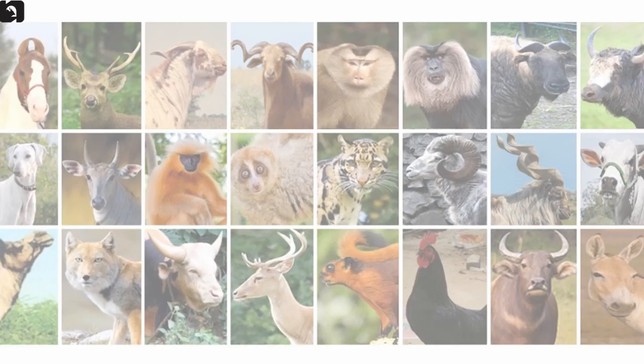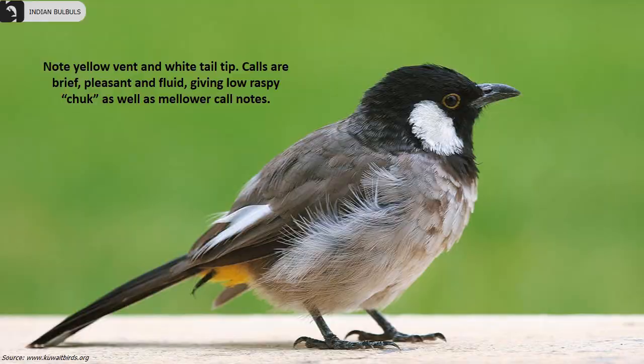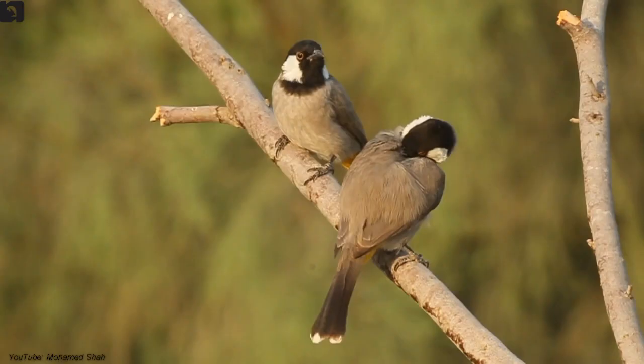White-eared Bulbul, also known as White-cheeked Bulbul, is found in the north and northwest of India. They are a dull grey-brown Bulbul with a black head and bright white cheek patch. Note their yellow vent and white tail tip. Calls are brief, pleasant and fluid, giving low raspy chucks as well as mellower call notes.